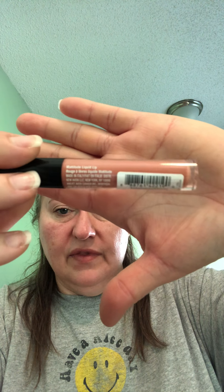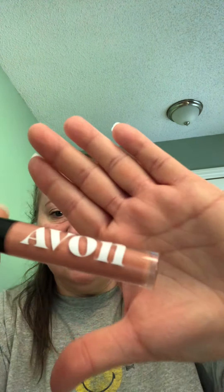A couple other things I like: I do like lipstick. I don't always wear it because I drink so much throughout the day that it comes off. When I do wear lipstick, I like the mattitude liquid lip — that's what it's called. It comes in so many colors.